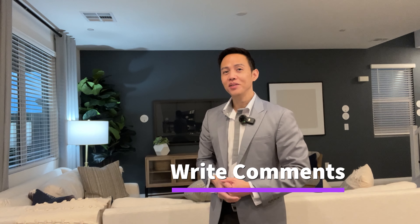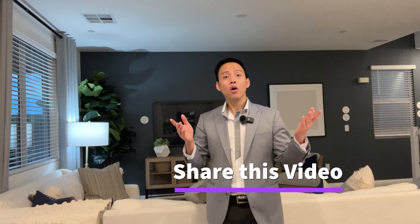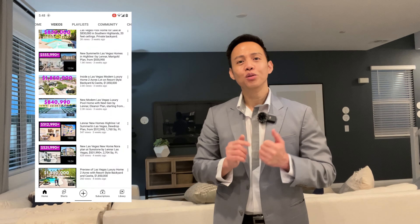Thank you so much guys for watching the entire tour. Don't forget to write your comments down below — what do you think of this home? And also don't forget to subscribe to the channel, like this video, and share this video to your family and friends. Also check out the channel page for more home tours — there's a lot there that you might enjoy. Again guys, thank you so much for your support; this channel is growing because of your continued support. Until next time, have an amazing day!